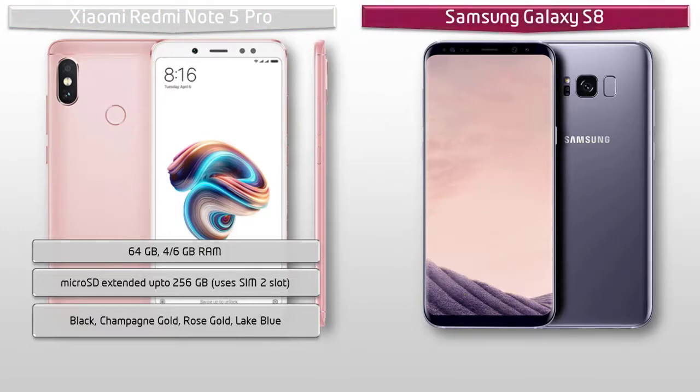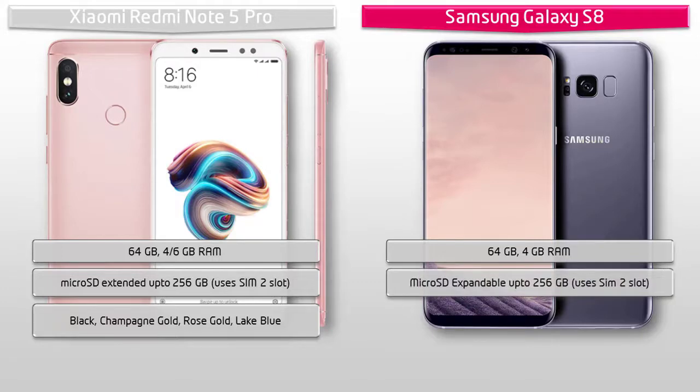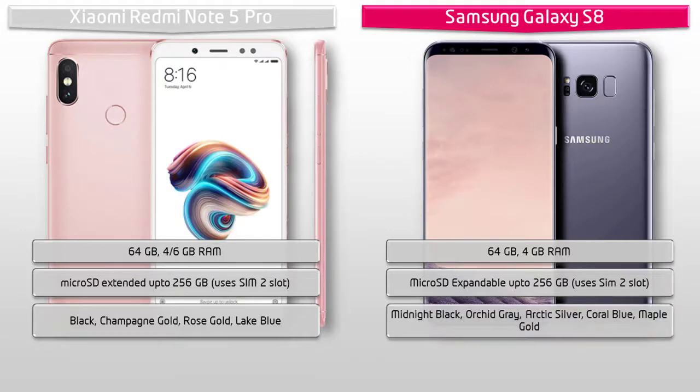The Galaxy S8 is available in 64 GB of internal storage with 4 GB RAM and also supports microSD up to 256 GB using the SIM 2 slot. Samsung has launched this device in Midnight Black, Orchard Gray, Arctic Silver, Coral Blue, and Maple Gold colors.